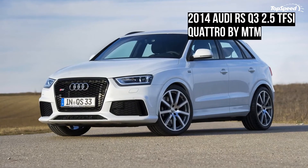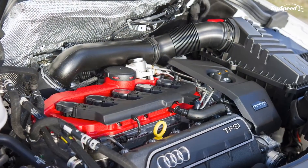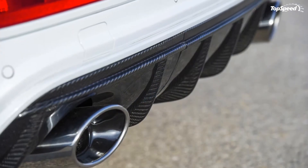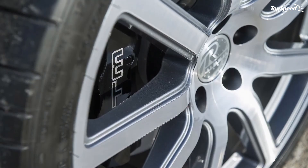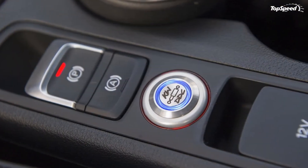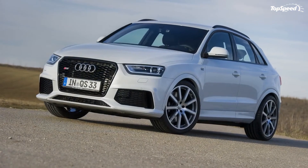A specially tuned exhaust system and a carbon fiber rear diffuser were also installed at the rear section of the RS Q3, creating an equitable tag-team partnership with the modified engine to boost the crossover's overall performance capabilities. Apart from the impressive performance gains, MTM's program for the RS Q3 also includes wheels — a nice set of 20-inch Beemoto wheels wrapped in Michelin Pilot Supersport tires. Look past the front wheels and you'll also notice new internally ventilated MTM brakes fitted into the front axle.